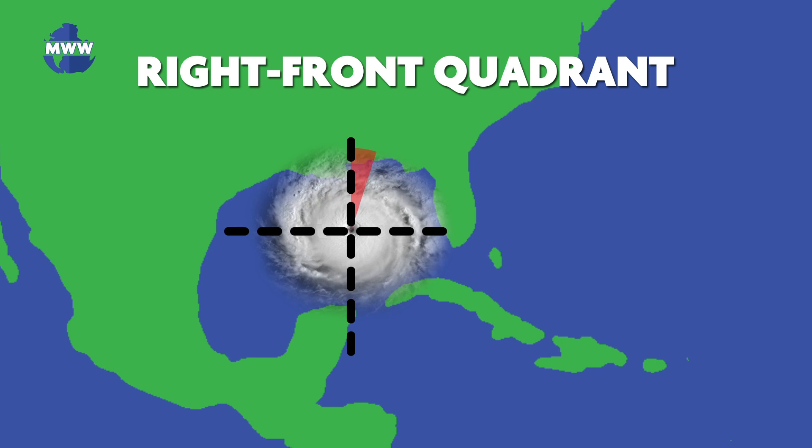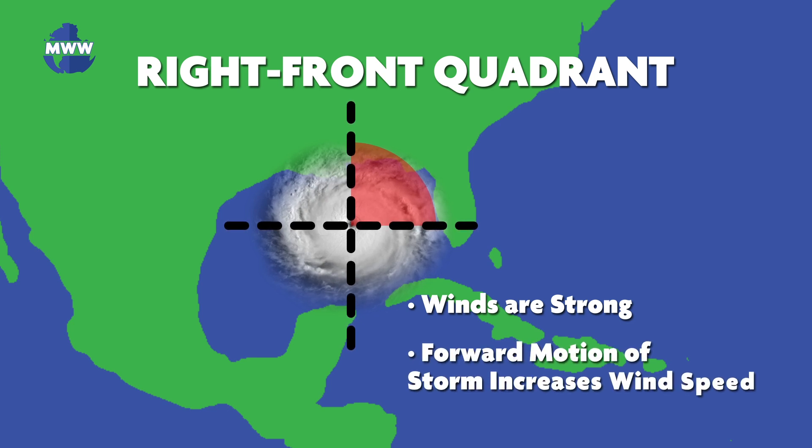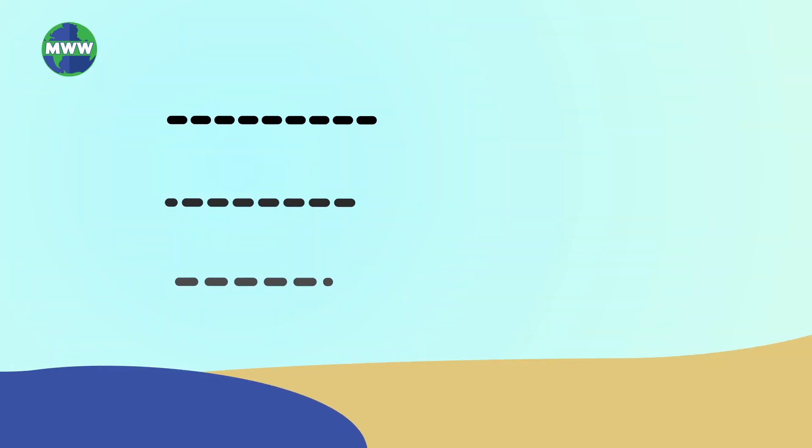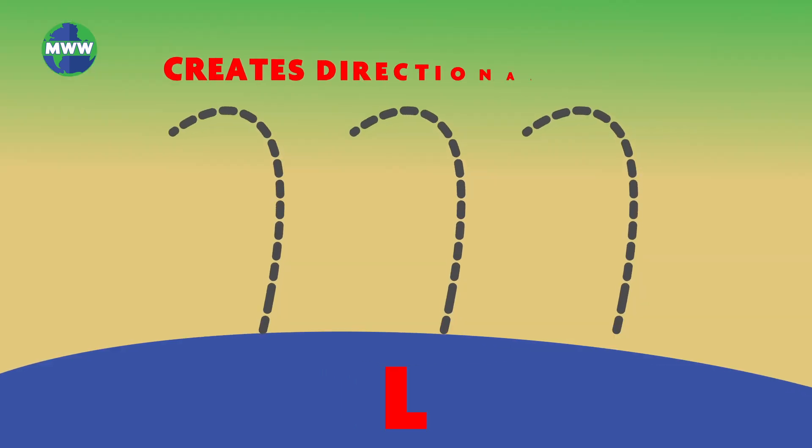In the right front quadrant of a hurricane, winds are typically strong. In this section, the onshore winds have less friction so they blow faster. The forward movement of the storm can also help boost wind speeds. As these winds move on land, shear develops in the vertical and the winds will begin to turn toward the low pressure of the hurricane.